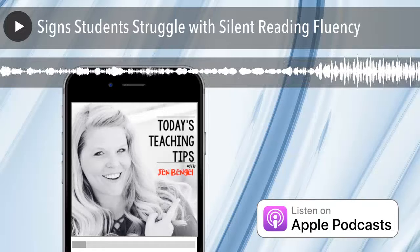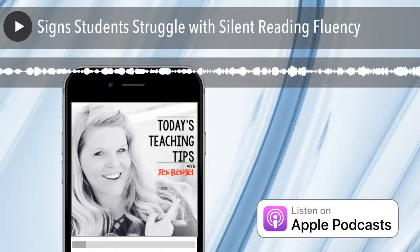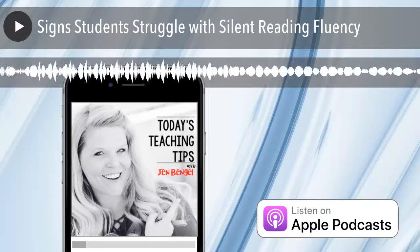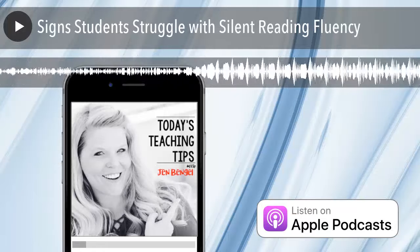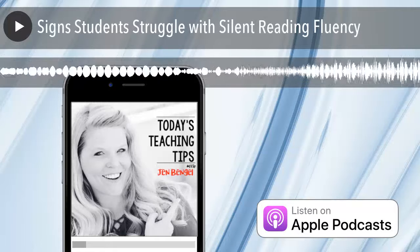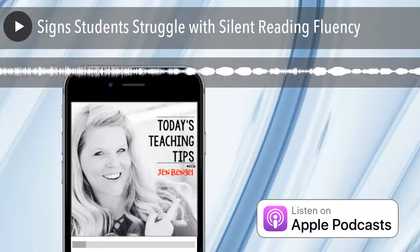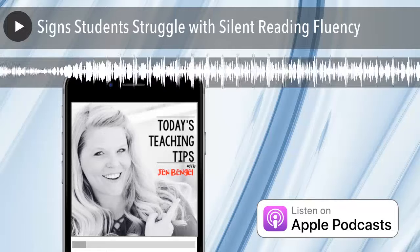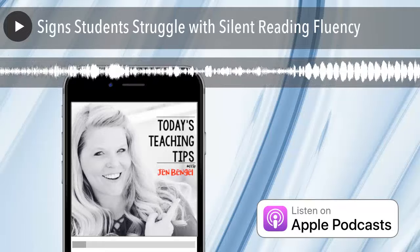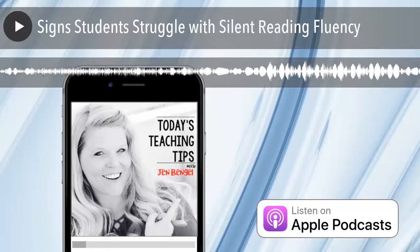Number seven, if they answer basic comprehension questions incorrectly after reading — like what happened in the story, who was the main character, or what did the main character do or think or say — they're definitely struggling with fluency. Number eight, during silent reading, if the student is unable to retain information from the text over several days, that's a sign of fluency struggle, because they're spending so much time decoding words that they can't understand the meaning of the text.